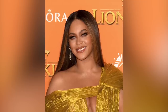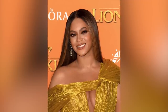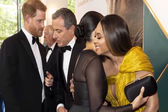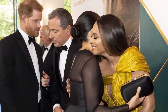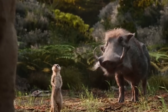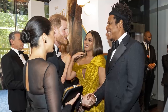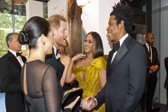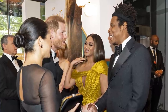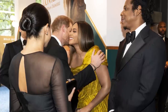Since Beyoncé wrote some of the songs on the soundtrack and provided the voice of Nala, she and husband Jay-Z also attended the premiere. Beyoncé actually broke royal protocol by hugging Meghan and then called her 'My Princess.' It was the first time the two parties met, but spectators noticed an ease and familiarity between the couples that surprised people. The four of them spoke about their children, especially newborn Archie.